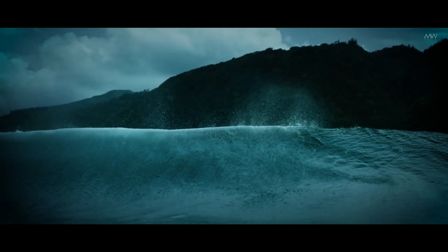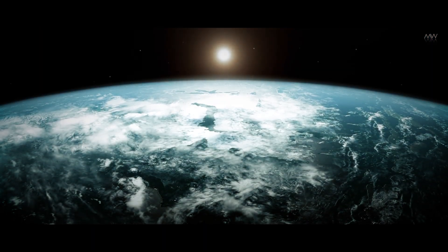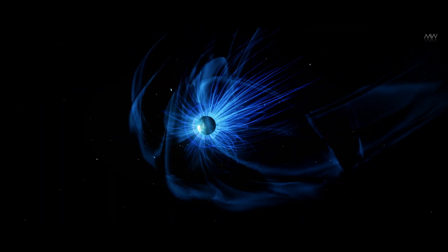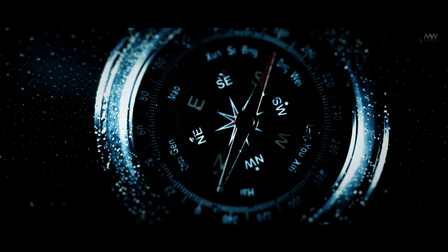A planet's magnetic field plays a pivotal role in shaping its habitability. This field is essential for a planet to retain its atmosphere against the gravitational pull of its star. Additionally, the magnetic field shields the planet from harmful cosmic radiation by deflecting it, and it serves as the basis for navigation with a compass.